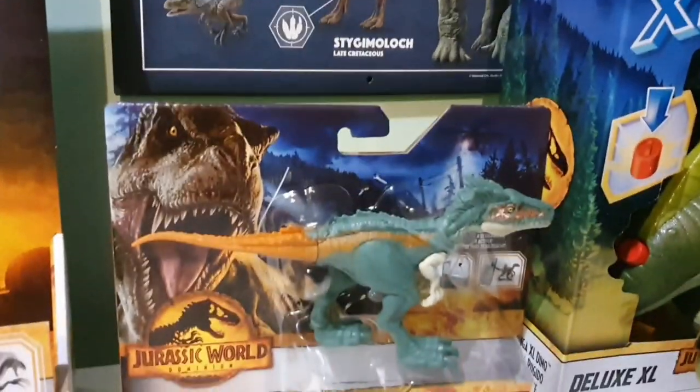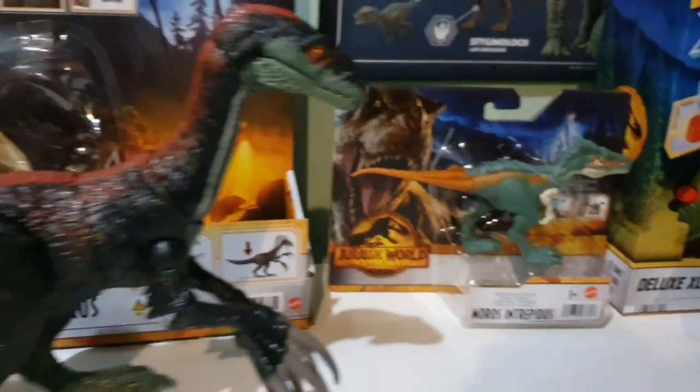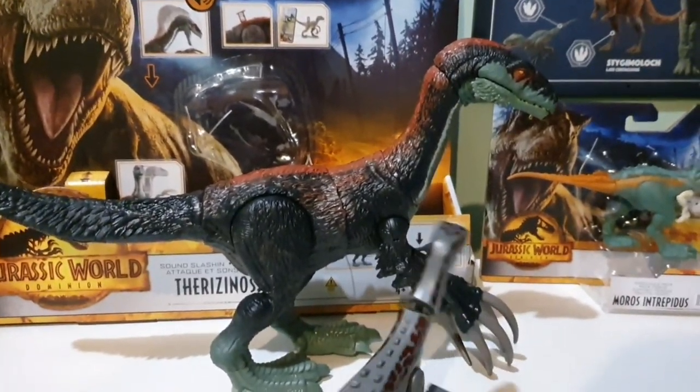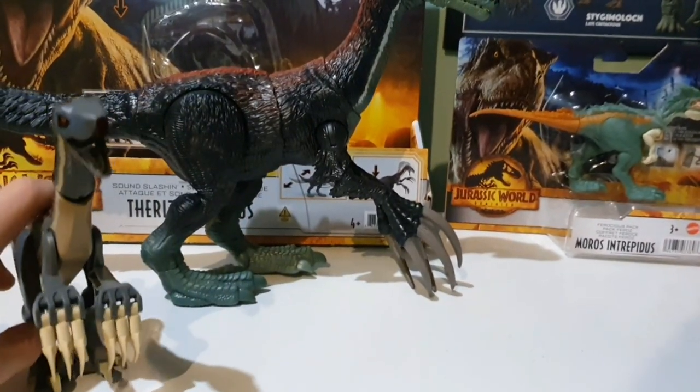Because Moros isn't in any of the Legos, I really want it. And it is in the movies, so that's cool. And for Theri, I just really wanted an accurate version of it. So here are the two — Lego and Mattel. Two Therizinosauruses in one day.